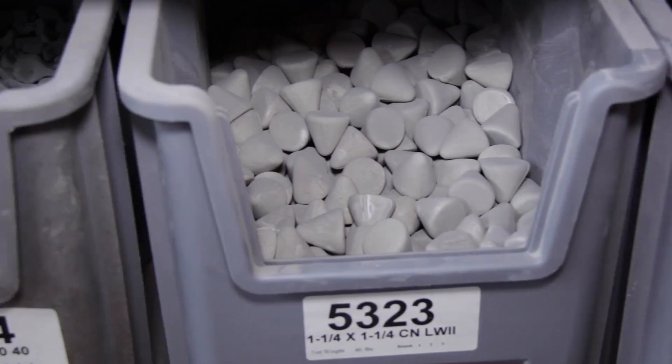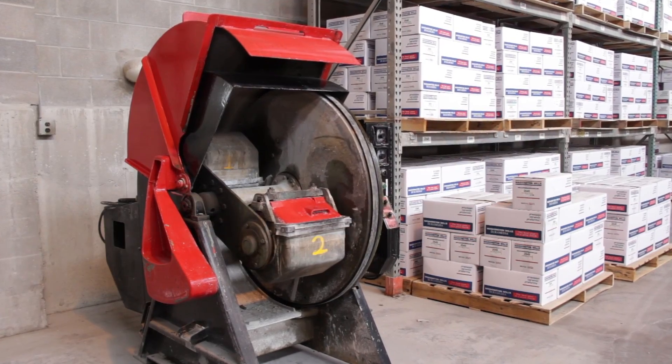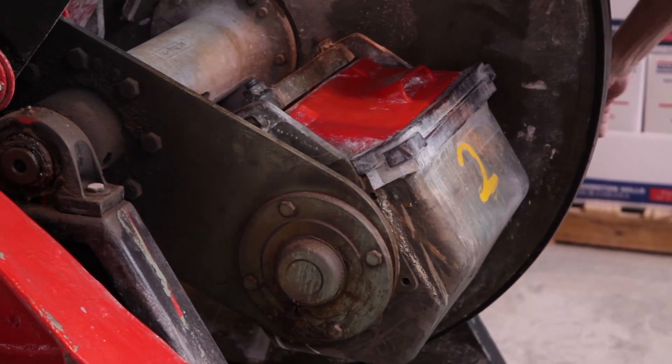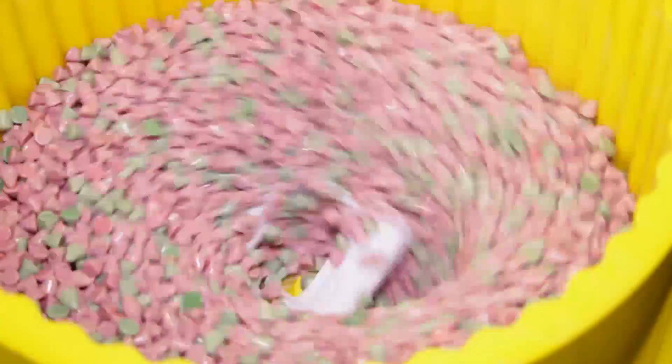In addition to media, our parts processing lab offers an assortment of finishing equipment such as tumbling and vibratory media barrels, bowls, and tubs in different sizes. The various types of equipment in our laboratory allow customers to process their unfinished part using equipment most similar to that found in their facility.